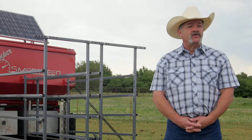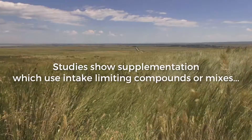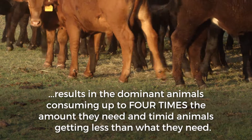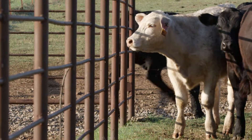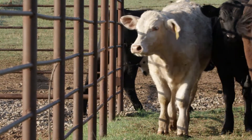How does it help you control your costs? Studies show supplementation which uses intake-limiting compounds or mixes results in dominant animals consuming up to four times the amount they need, and timid animals getting less than what they need. To compensate, you end up feeding more than you need to achieve proper quantities for each animal across your herd.